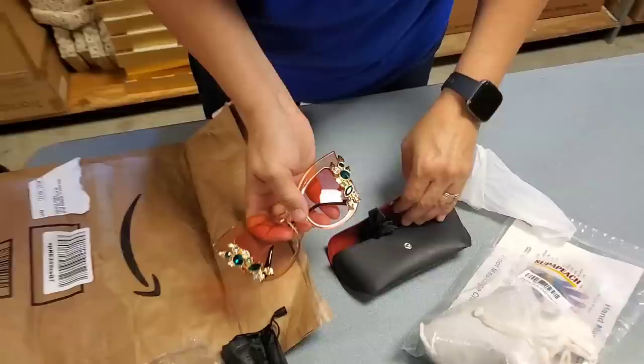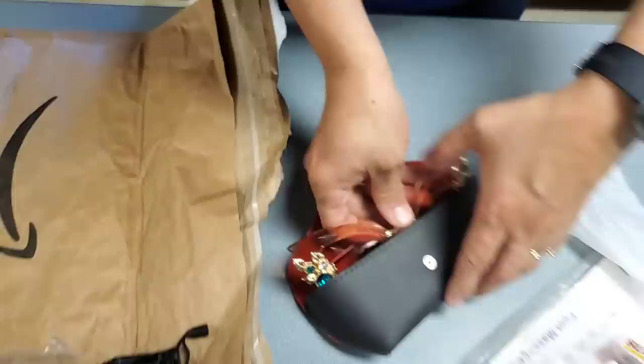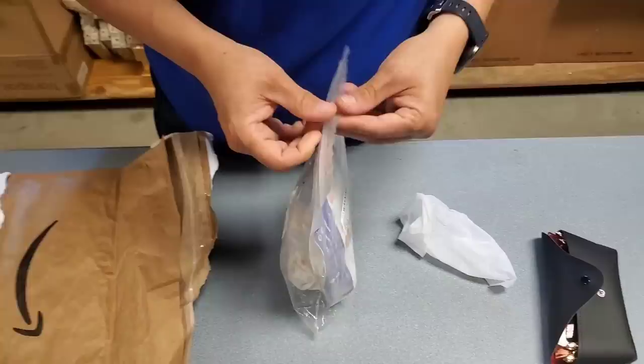Those are super fun. They look like model fashion glasses to me. Those are fun. I love those. They're totally ridiculous. But somebody's going to buy those. Somebody's going to buy those.